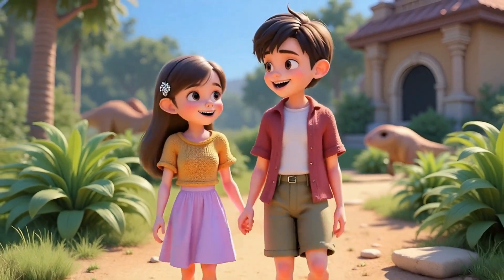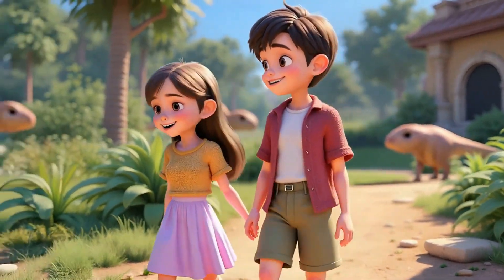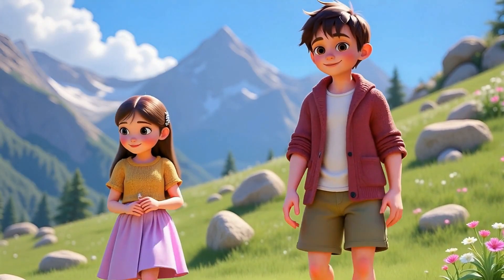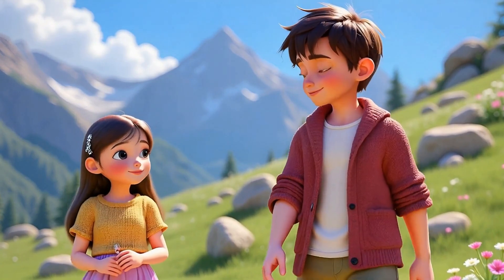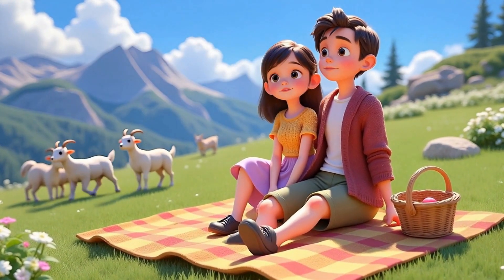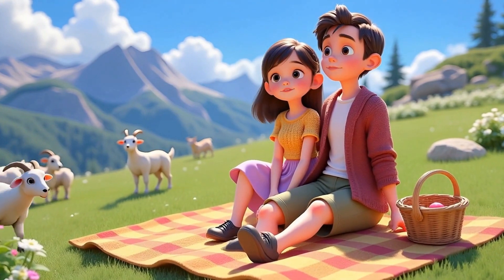They tiptoed past giant, gentle dinos and discovered ancient footprints near a cave. Finally, they climbed a breezy mountain meadow, where wildflowers danced in the wind and mountain goats played nearby. This animation, which can be up to 30 minutes long, is created using just a simple prompt.